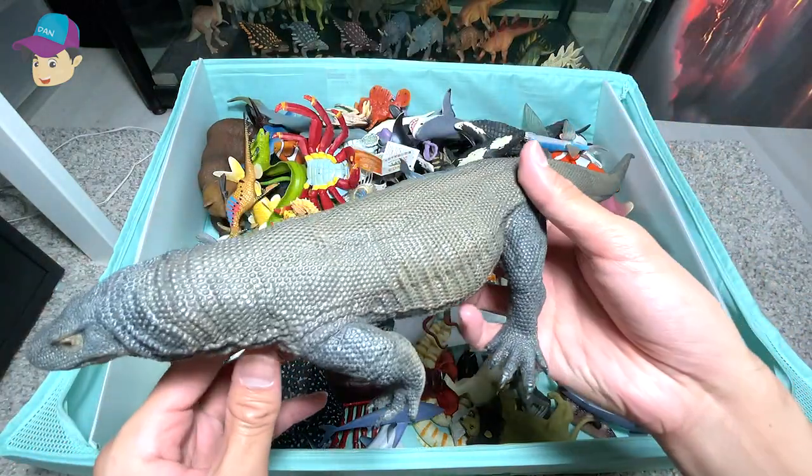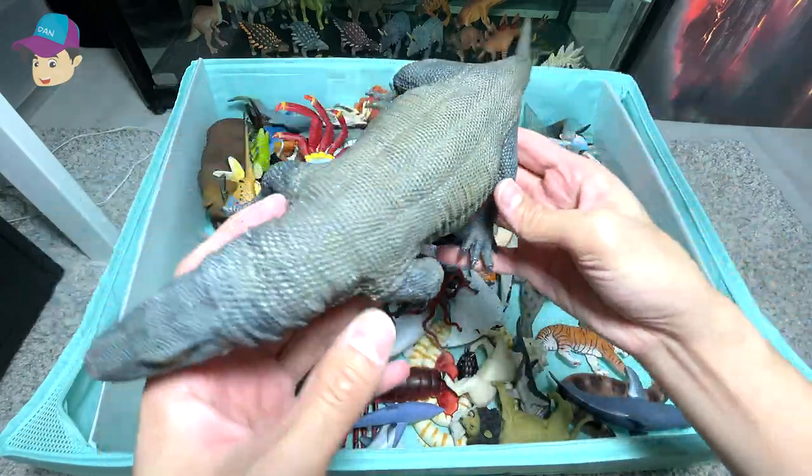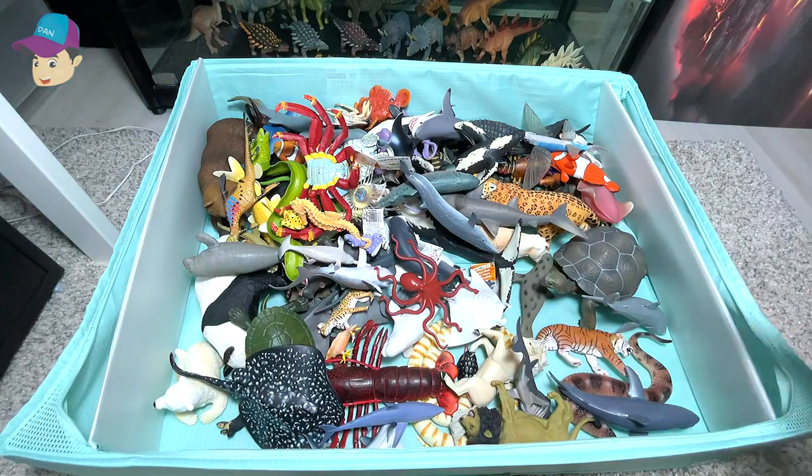Next we have a huge reptile right here. It is a Komodo dragon. They can be found in Indonesia.